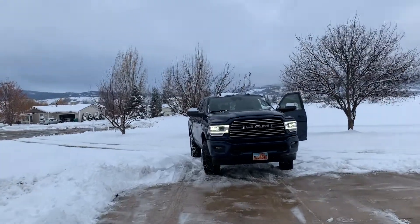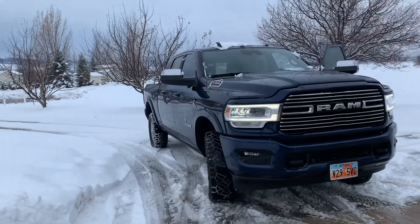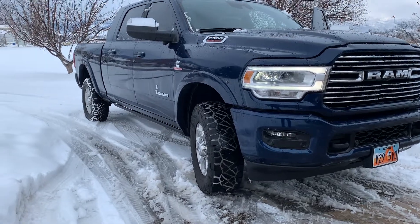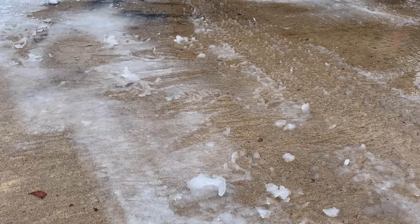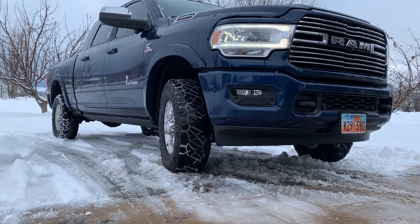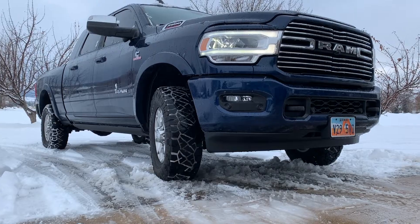You're not going to believe this. These stupid Nitto tires — my truck is stuck. This is a tiny little hill right here, hardly anything, and obviously very wet snow, the worst kind of wet and slippery. I cannot go forward. Obviously I can go backward because gravity will help me, but my truck is stuck right here. I can't go forward and into the garage.